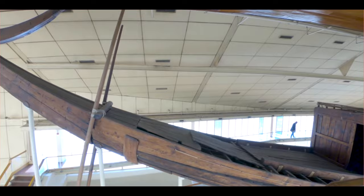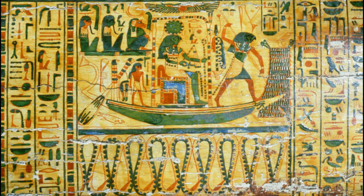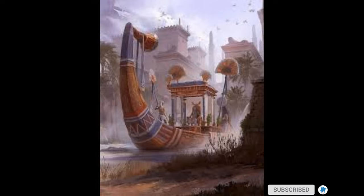However, it bears some signs of having been used in water, and it is possible that the ship was either a funerary barge, used to carry the king's embalmed body from Memphis to Giza, or even that Khufu himself used it as a pilgrimage ship to visit holy places, and that it was then buried for him to use in the afterlife.